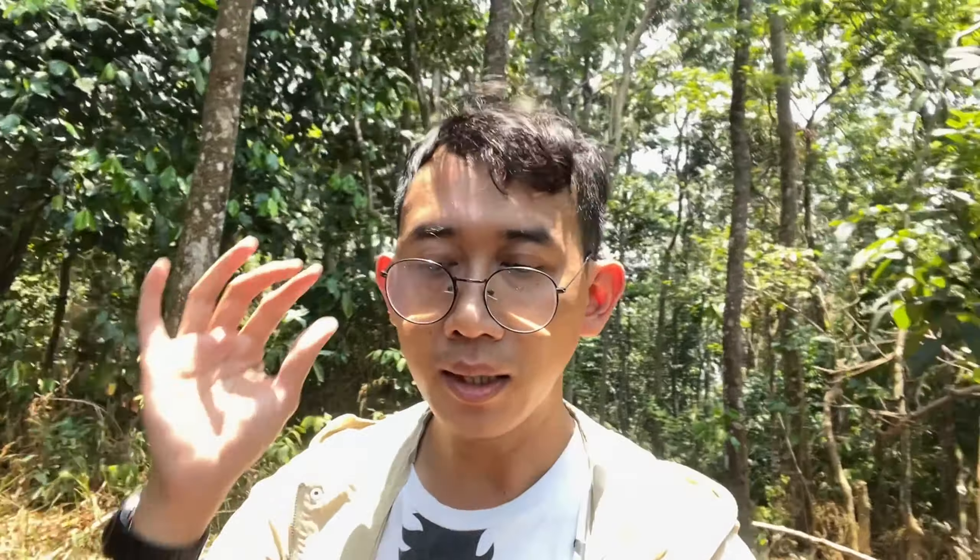Sekarang gue lagi pengen ke Curug Wallet. Curug Wallet ini ada di Padarincang. Untuk tiket masuknya yaitu Rp10.000 per orang, dan tiket parkirnya Rp10.000.